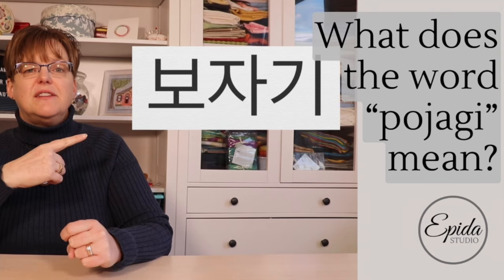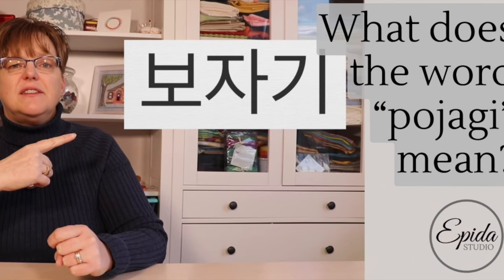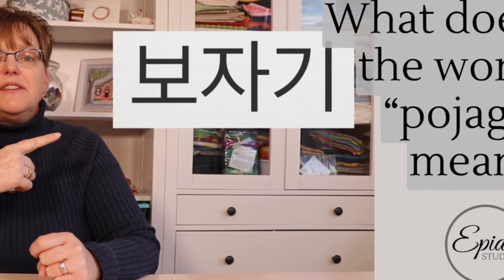What exactly does the word pojagi mean? That's what I'm going to be talking about today. Welcome to Ebida Studio. My name is Elizabeth and I help you make beautiful things with quilting, pojagi and embroidery. So why say I help you make beautiful things with pojagi, but a lot of people don't even know what that word means. So today I'm going to try and explain it in a bit more detail.